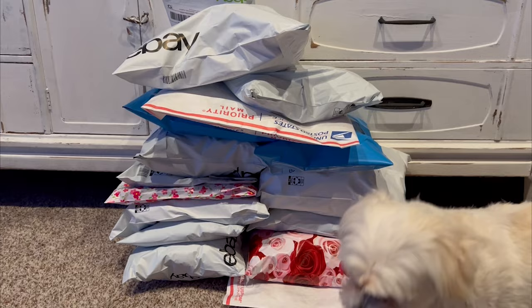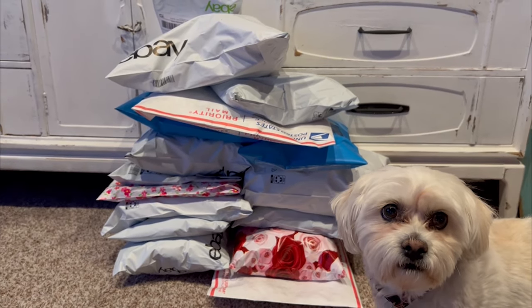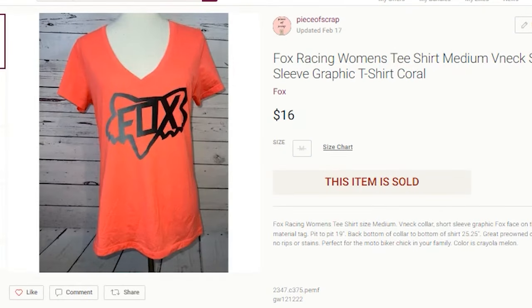Now let's get to what sold. On Poshmark, I sold a Fox Racing t-shirt. I paid $3.75 for this at the Goodwill. It did take about 12 months to sell, but it sold for $16 on Poshmark, and my buyers on Poshmark do pay shipping. So my profit on the t-shirt was $5.49.